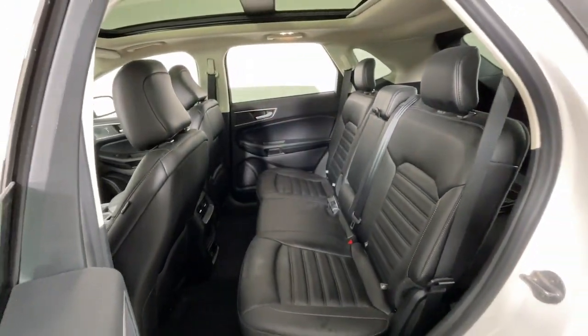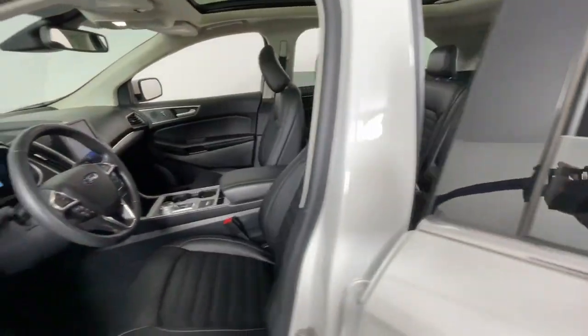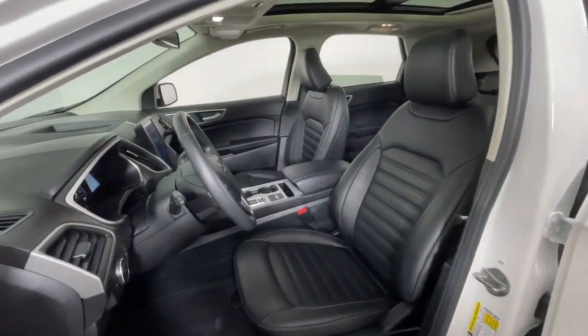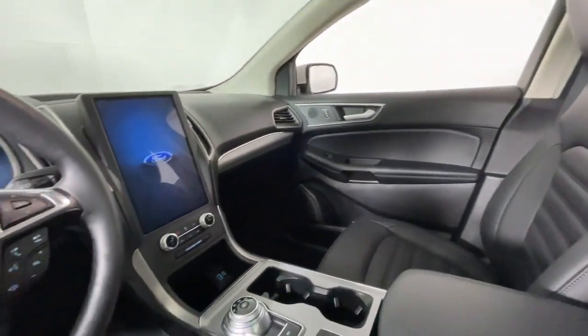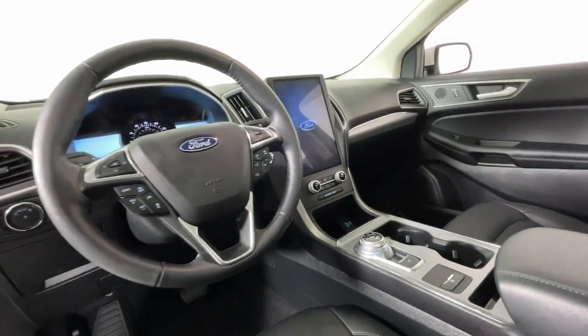This midsize crossover leverages technology to maximize traction, safety, and convenience. Versatile, capable, and loaded with style. This SUV brings can-do confidence on every adventure.